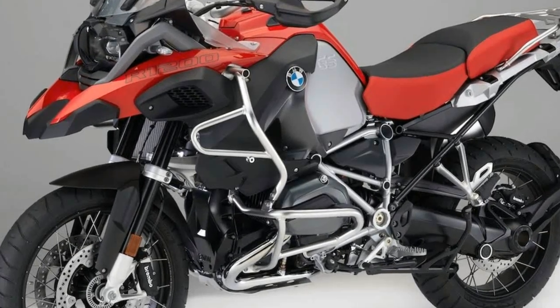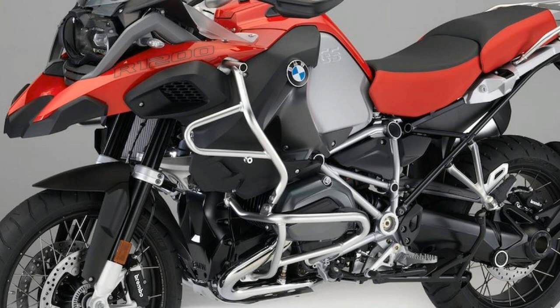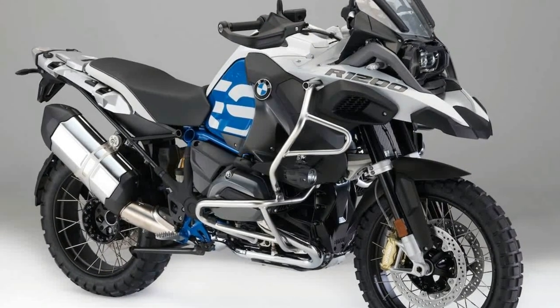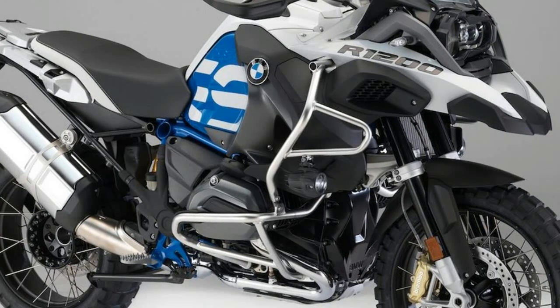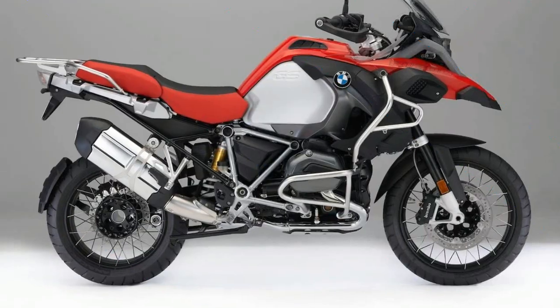The new TFT display combines the familiar classic display of data such as RPM and speed with new technology that provides an enormous range of features. BMW says prices have yet to be released for any 2018 R1200GS.